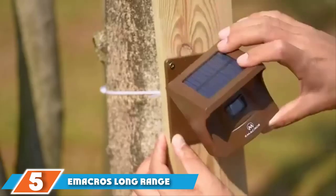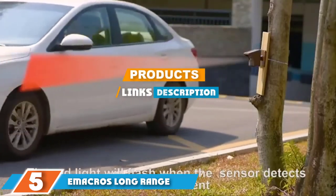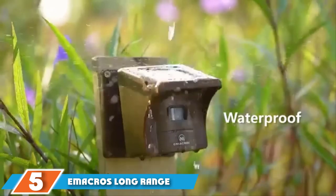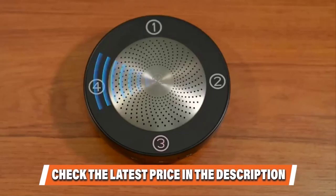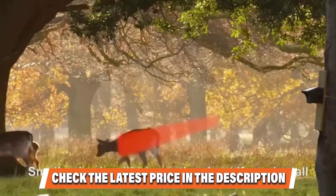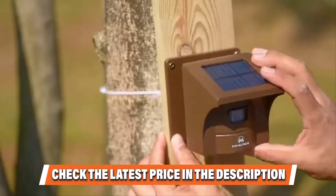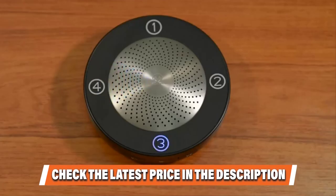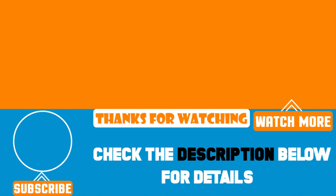Finally, at number 5, we have the E-Macro's Long Range Solar Wireless Driveway Alarm. You'll never replace a driveway alarm battery again with this system. The PIR detection sensor can be adjusted horizontally or vertically, and it's powered by a built-in rechargeable lithium-ion battery. While you don't need to charge the batteries, you can with a 5-volt DC power adapter if the weather prevents it from charging. This system can be fully expanded to add an unlimited number of sensors and receivers, giving you complete coverage of your home. With a long receiving range of half a mile, this weatherproof system will dependably alert you to activity on your property.